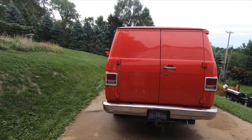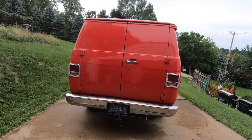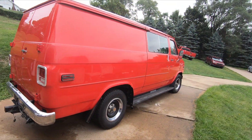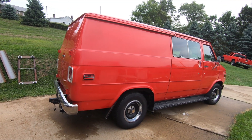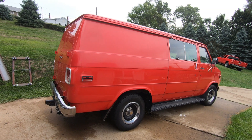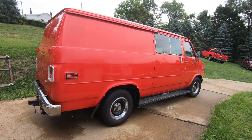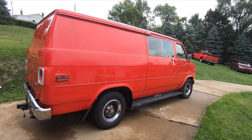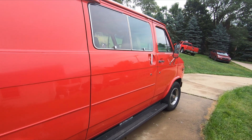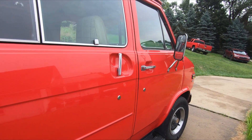This van has almost every option except rear AC. I repainted it — stripped it down to bare metal in 2005, painted a base coat clear coat — and in 2017 I put a new 350 engine in it. It has 124,000 original miles.